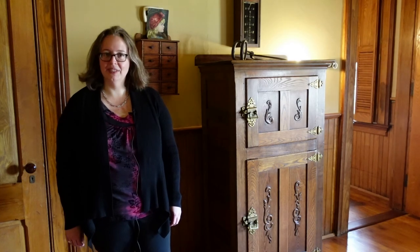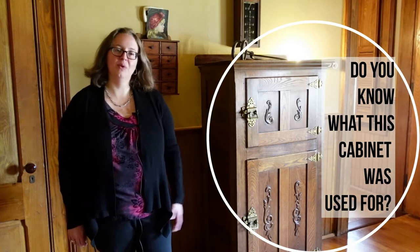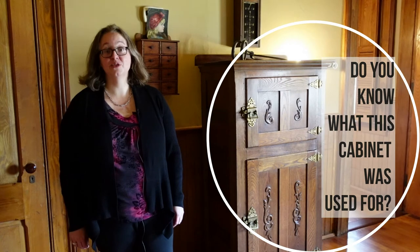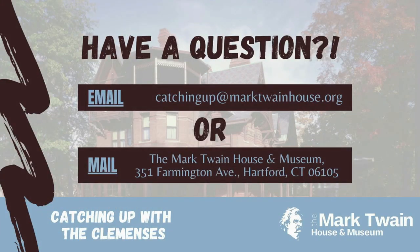Next time on Catching Up with the Clemenses, we'll talk about another modern invention — this time one in the kitchen. Do you know what this cabinet was used for? I'll give you a hint: it's really cold inside. See you next time. You can send us an email at catchingupatmarktwainhouse.org, or send us a letter at the Mark Twain House and Museum, 351 Farmington Avenue, Hartford, Connecticut, 06105.